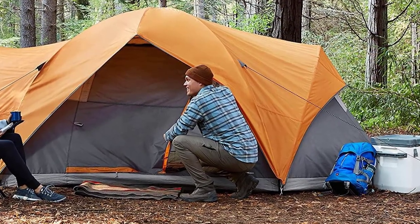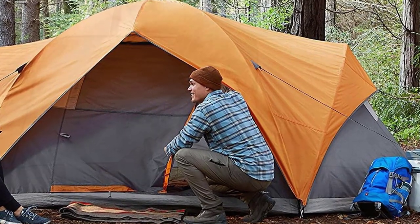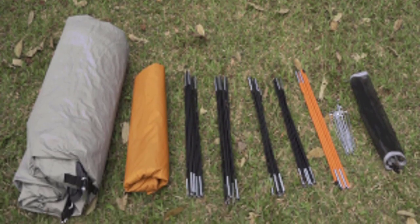The tent measures 15 by 9 feet and has a 70-inch center height, allowing you to stand and move around with ease. Backed by an Amazon Basics 1-year limited warranty, this camping tent is a reliable choice for your next camping adventure and definitely one of the best camping tents for families to consider.